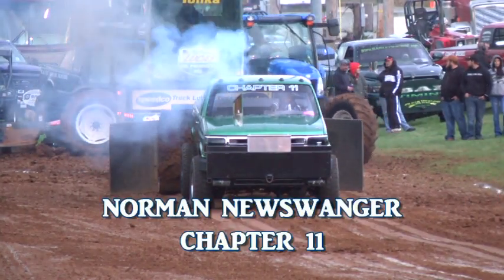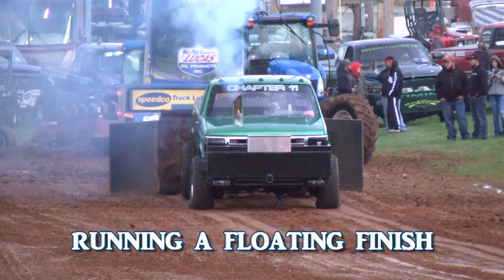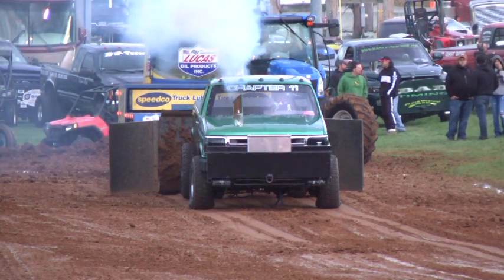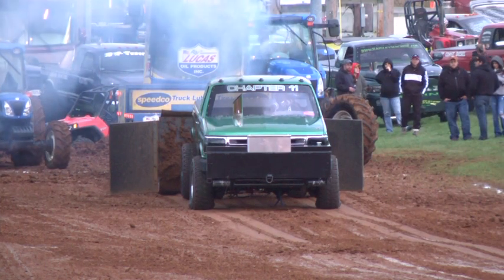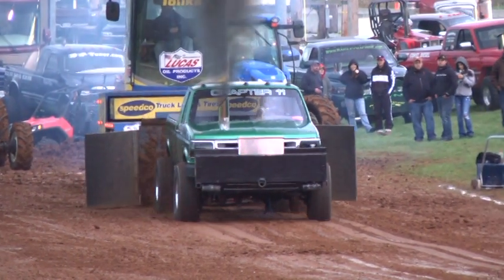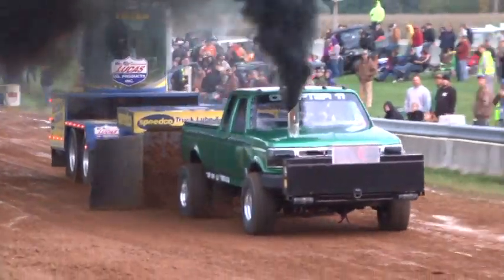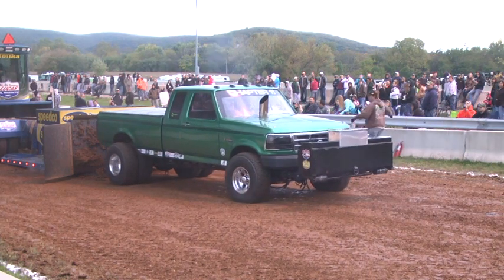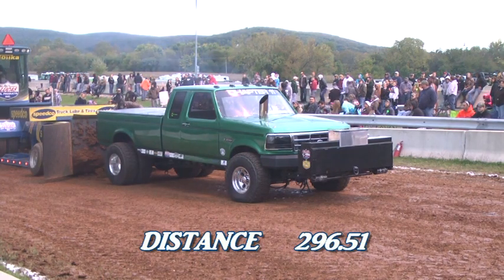That is a cool-looking big job. Look at the old Ford up here — come on, Borman! Oh yeah, and there is the mark to beat. We got the cone now and we're standing by for the distance.